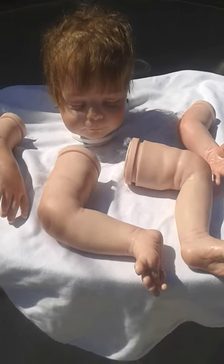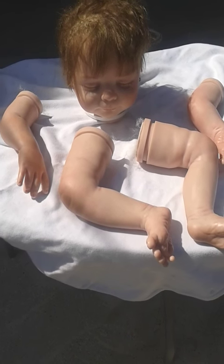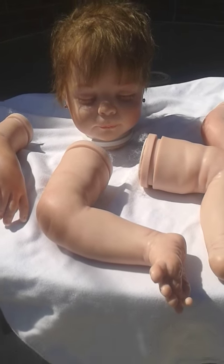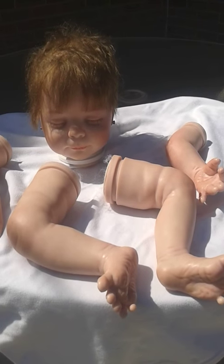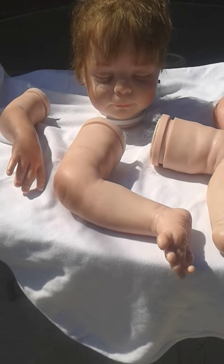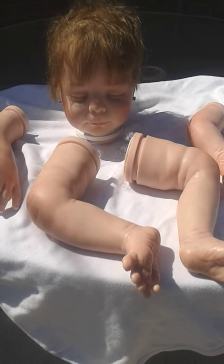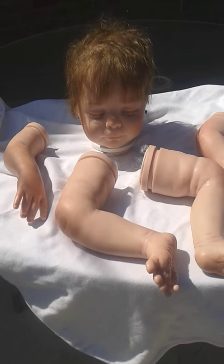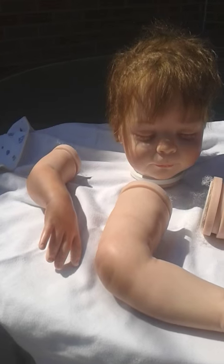Hi guys, it's me Elle Walker and I am making this video to let you guys know that I am selling my Heather kit. She has just been sitting on my closet shelf, not really getting much love and attention. I was supposed to order her a body but I just never did, and I never really bonded with her the way I thought I would. I figure maybe she can be a first reborn for somebody.